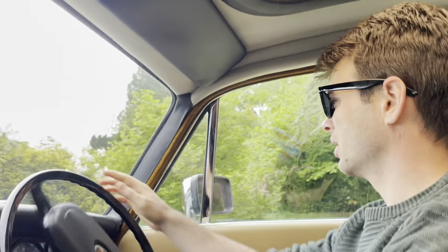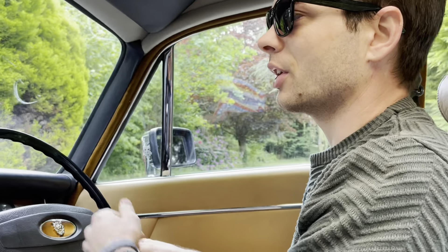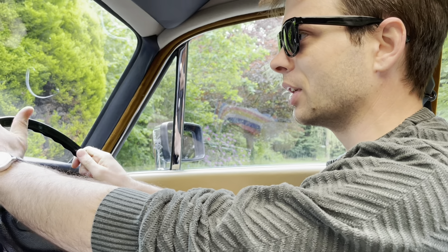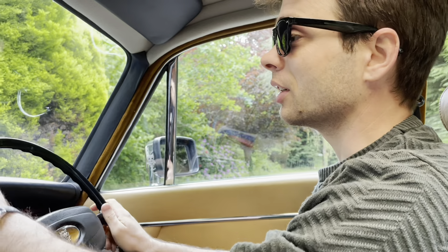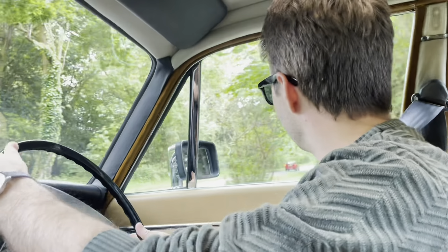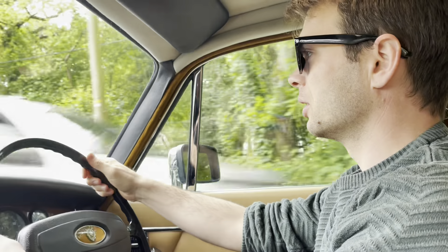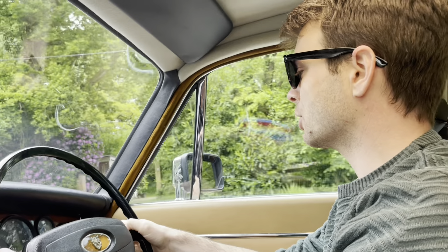Nice and smooth. So today we're going to the Beaulieu auto jumble, which happens twice a year — a spring one and an autumn one. Everyone goes to empty their garages of knickknacks, bits and bobs, and car parts. I don't really need anything, but if a couple of nice tools show up I'll be interested. I'm shopping for a couple of proper good quality vices; maybe some metal shaping tools, a shrinker-stretcher — something like that. I don't think it'd fit in the car though, but let's keep an eye out and see what shows up.